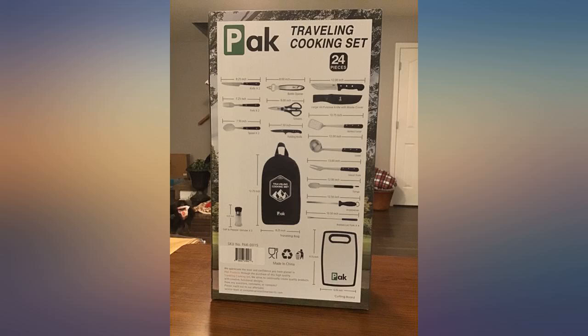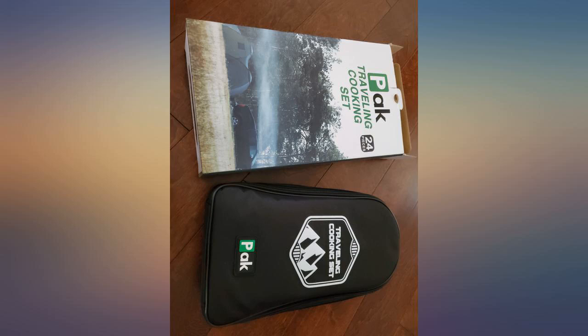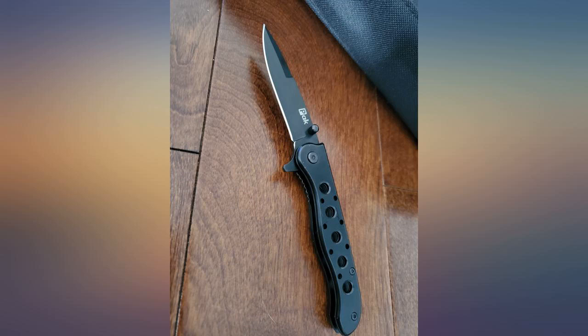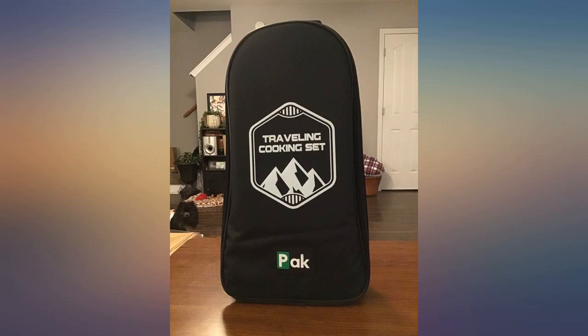This is a really nice set to have for camping or even just to keep in the car for an impromptu picnic or barbecue. It has a lot of useful stuff that really makes you feel prepared for cooking and having a meal on the go, and it all fits nicely in the included case. Not everything is high-end quality, but they are definitely acceptable, useful, and it works. I like it.